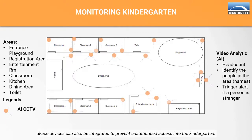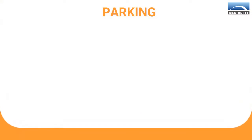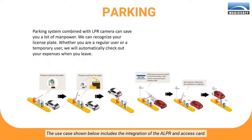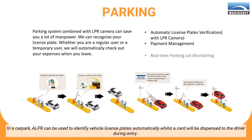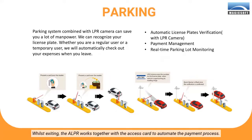U-Face devices can also be integrated to prevent unauthorized access into the kindergarten. Moving on to the next use case: the integration of the ALPR and access card. In a car park, ALPR can be used to identify vehicle license plates automatically, whilst a card will be dispensed to the driver during entry. Whilst exiting, the ALPR works together with the access card to automate the payment process.